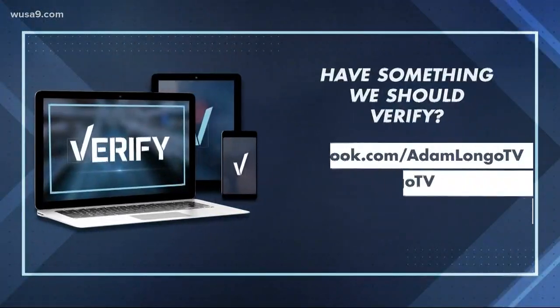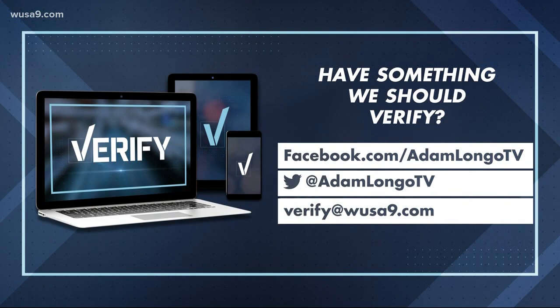My Verify squad is always ready to go to work for you. Find me on Facebook or Twitter — just punch in my name, Adam Longo — or send me an email at verify@WUSA9.com. The Verify team and I are here for you.